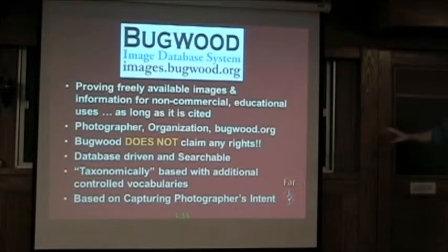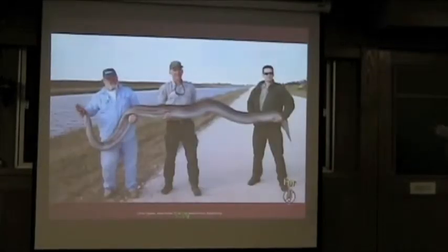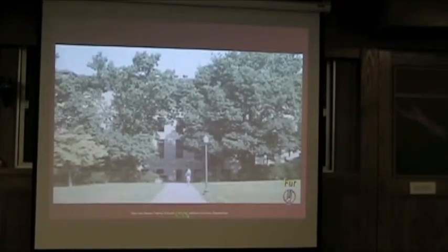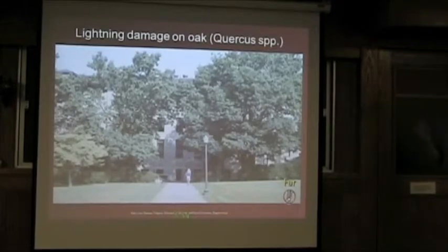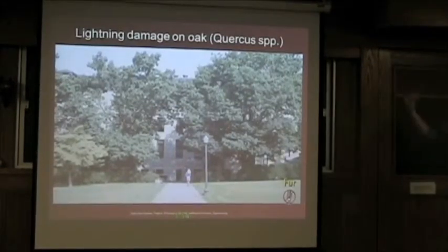We try to base everything in the system on capturing the photographer's intent — they took the picture for a reason. We are not going for a Rorschach here, going 'well that could be a bunny, that could be a goat, maybe Queen Elizabeth.' No. There is a specific purpose why a picture was taken. This one was taken to show some of the pythons they are collecting down in Florida — that these things grow to significant size — so it's put in under the python. Pictures like this get to be a little fuzzier. You look at it and go, is it the sidewalk, is it the girl? This is actually lightning damage on oak — that oak was hit with lightning, so you see stunting compared to one planted at the same time. That is where interaction with the photographer to capture their intent comes in.